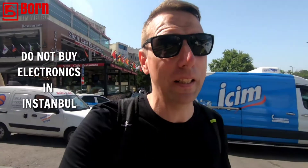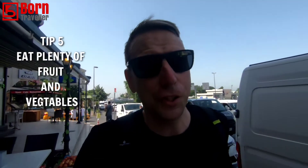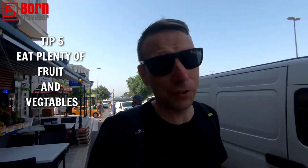The second part to that tip: don't buy electronics. If you want to buy electronics, do not buy them in Turkey — it is very, very expensive. Buy any electronics before you get here.